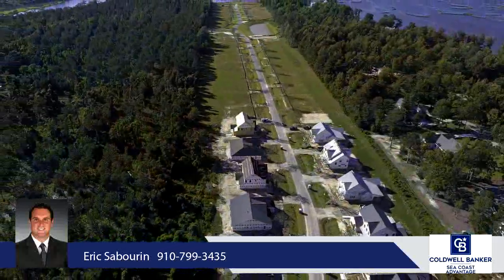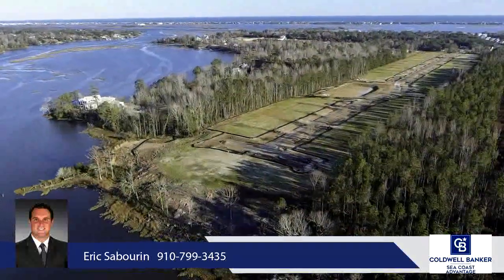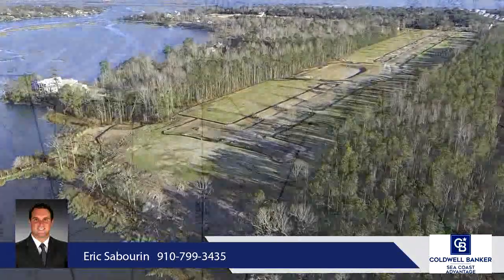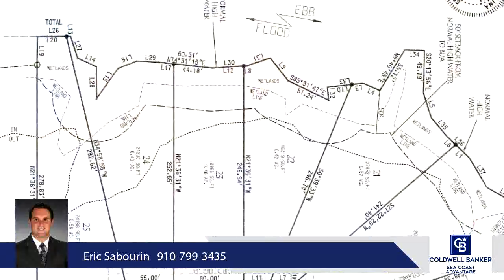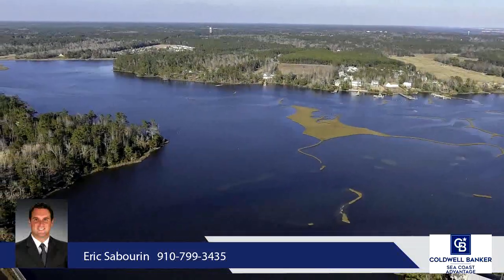The neighborhood is lined with gorgeous mature crape myrtles leading you to the waterfront of Virginia Creek. Topsail School District, less than 10 minutes to the beach at Surf City, and close to restaurants and shops there. Easy commute to Wilmington and Jacksonville.